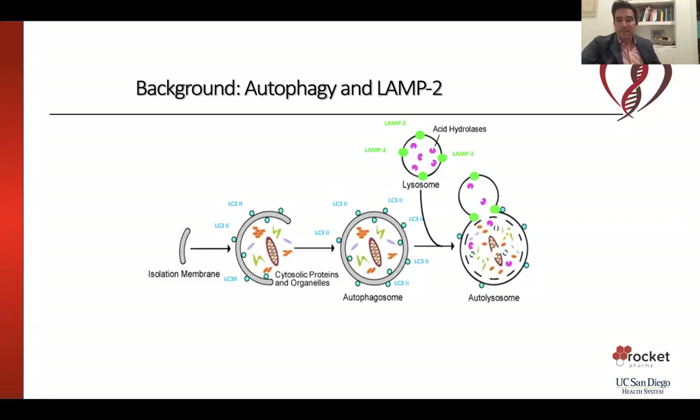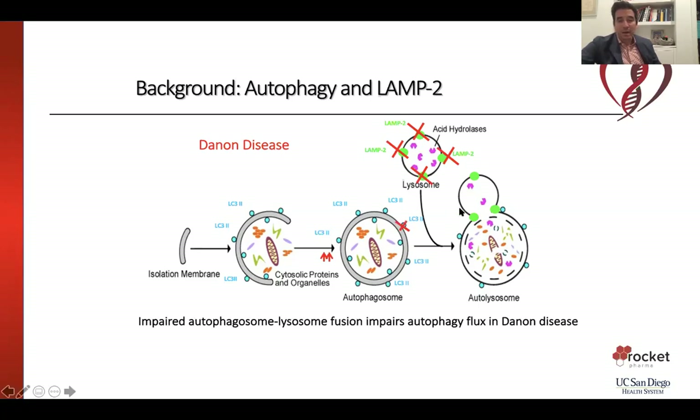Danon disease is a disease in which autophagy is abnormal. Autophagy is the cell's recycling system. Normally something called an autophagosome picks up garbage around the cell, and that autophagosome fuses with lysosomes — little structures containing acid that digest the garbage, like garbage trucks picking up waste. LAMP2 is the protein that allows the lysosome to fuse with the autophagosome and digest the garbage. In patients with Danon disease, they don't have LAMP2, so autophagosomes and lysosomes cannot fuse and build up, leaving heart cells essentially full of this garbage.